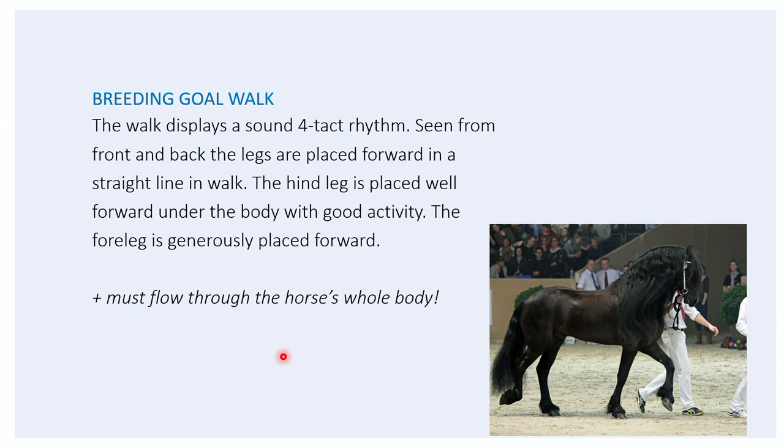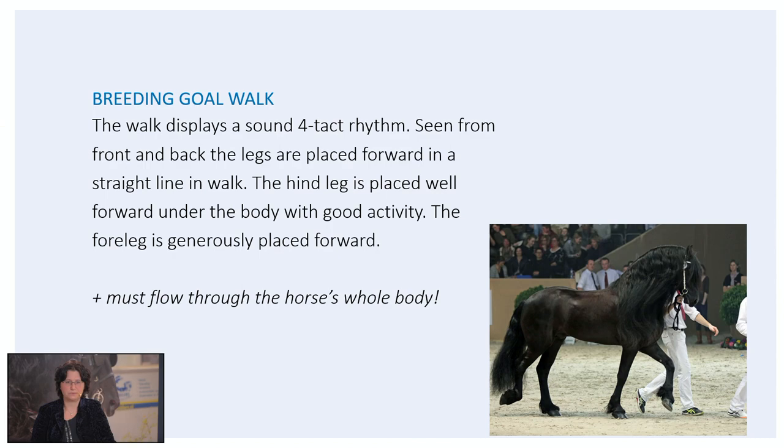The first gait we want to discuss is the walk. The walk displays a sound four-beat rhythm. Seen from front and back, the legs are placed forward in a straight line. In walk, the hind leg is placed well forward under the body with good activity, and the fore leg is generally placed forward. What's very important is that the movement must flow through the horse's whole body. The walk is a four-beat gait and has no moment of suspension. It's very important that the horse moves forward rather than upward. In the walk, the hind leg has to send away the front leg.